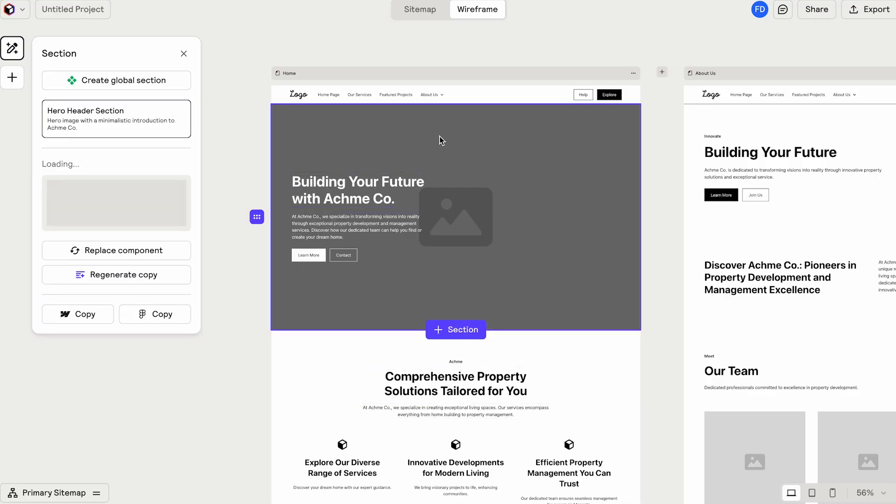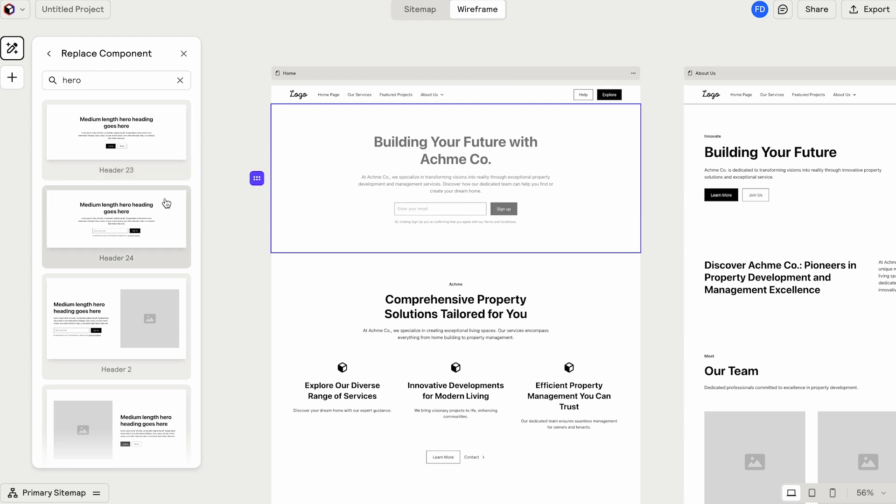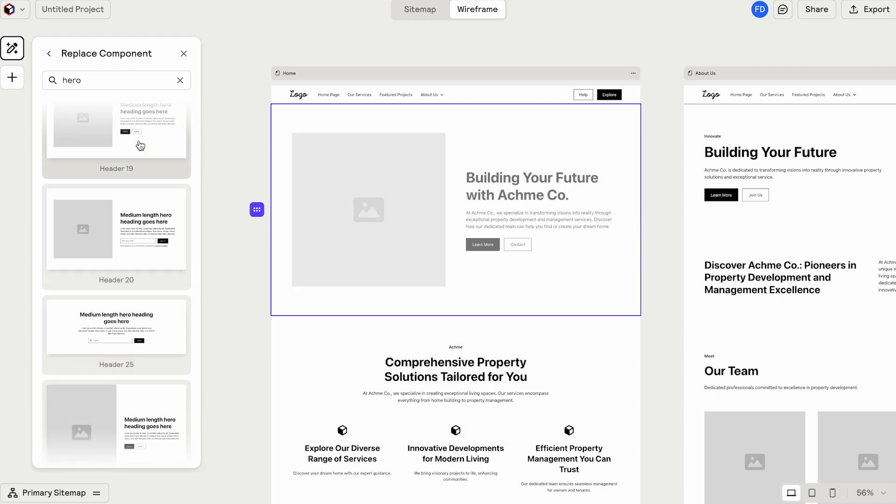The other point is about the wireframes. These are only version one of wireframes. You might want to change some of these things around, which in Reloom is super easy. All you do is click on the section and you can choose from literally hundreds of layouts and wireframes. So based on the client's feedback or your personal taste, you can finish up wireframing the website here in Reloom.